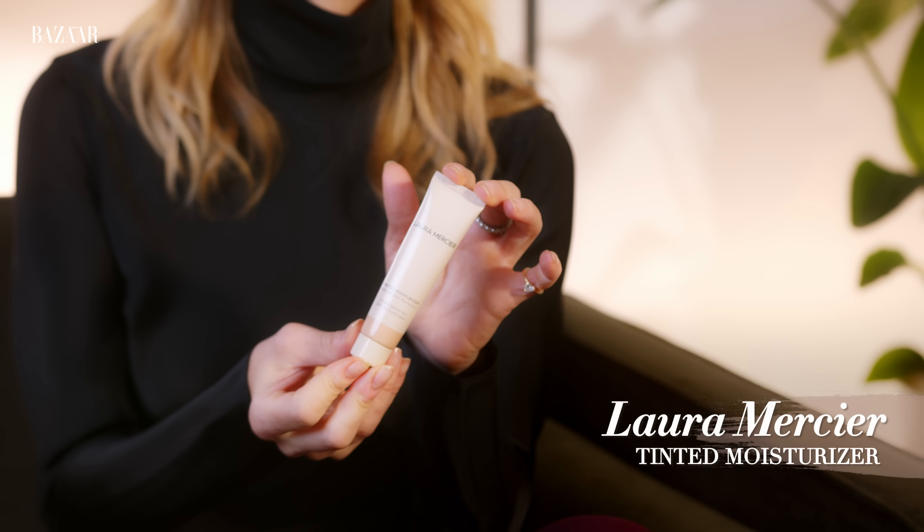I use Laura Mercier Tinted Moisturizer. This is kind of my go-to everyday tint. I don't like to wear too much makeup, so you can add to the areas where you need more coverage. It's very natural and it feels very fresh all day on my skin.